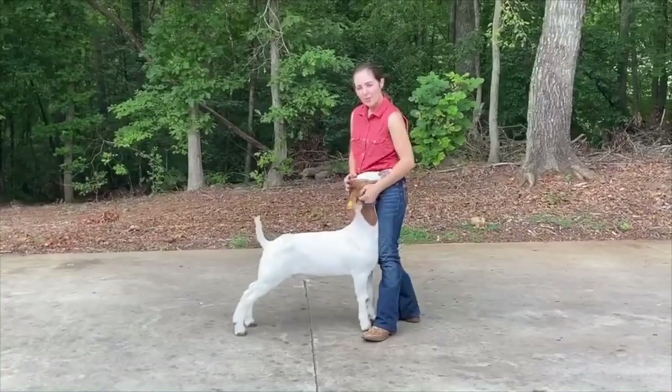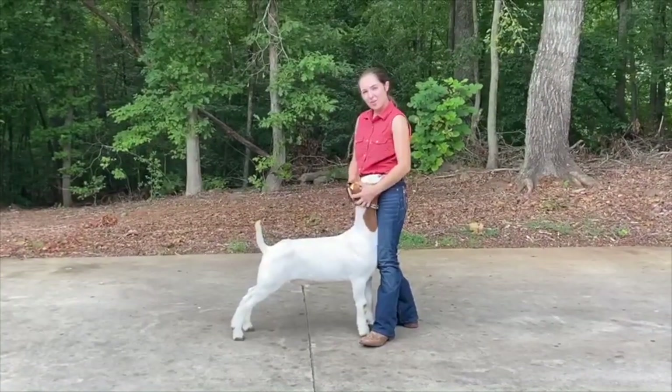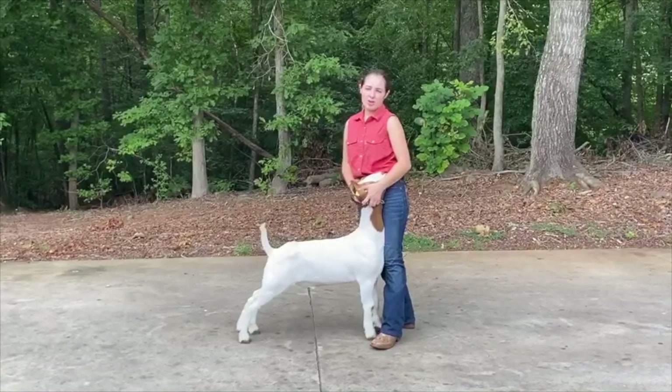My name is Savannah Shepherd. I'm from Richmond County 4-H Livestock Club, and today I'll be discussing goat nutrition and food.